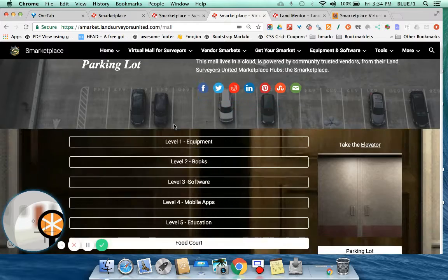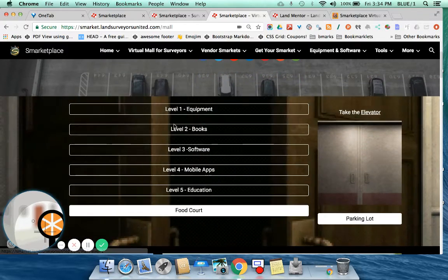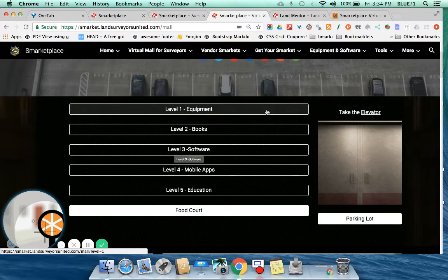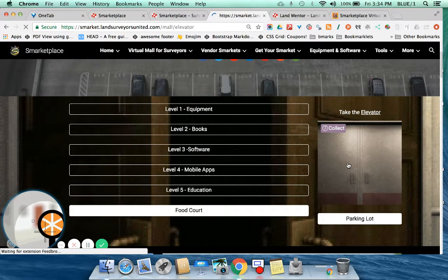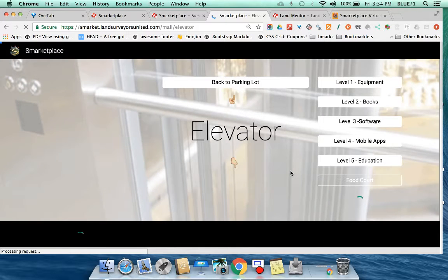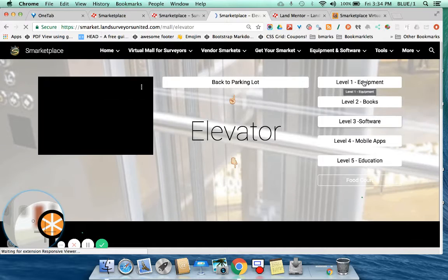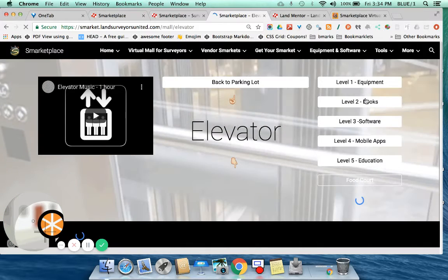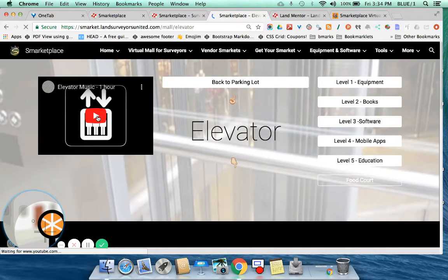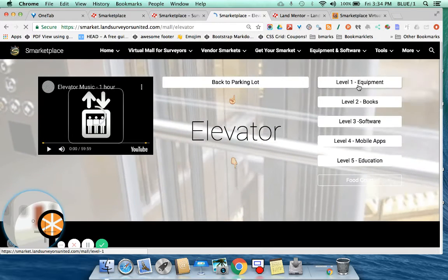So let's take a little look at the virtual mall. Just like any mall, you would first probably come in through the parking lot, enter in through the elevator, and choose a level. Let's go to the elevator. Once you're in the elevator, you can see that you've got various levels that you can choose to visit, depending on what you're looking for or shopping for. You can even play some elevator music if you like.